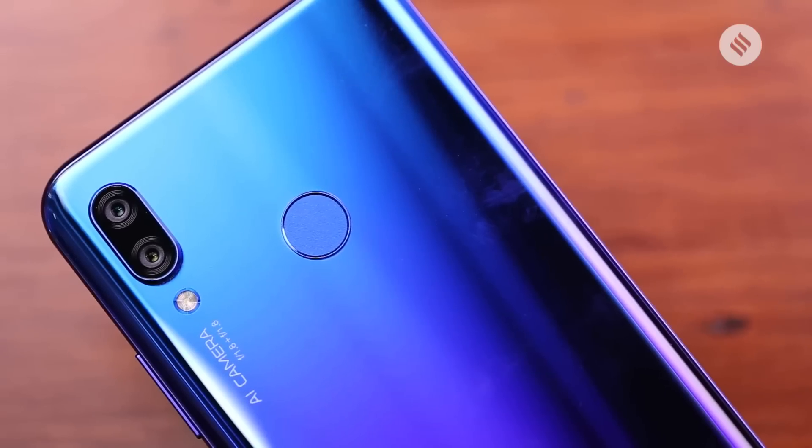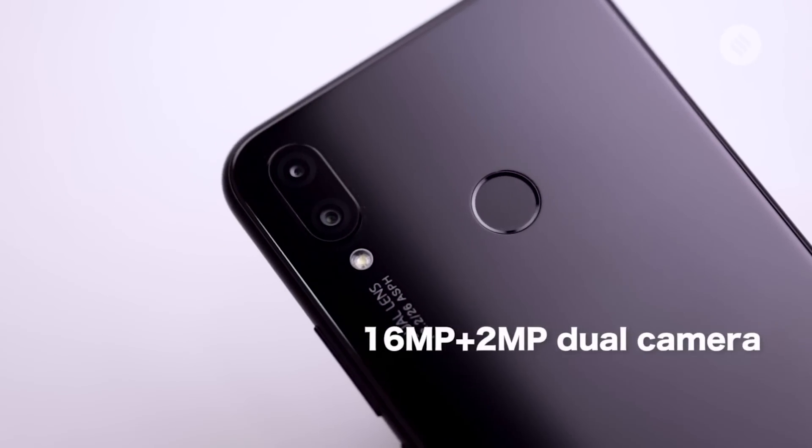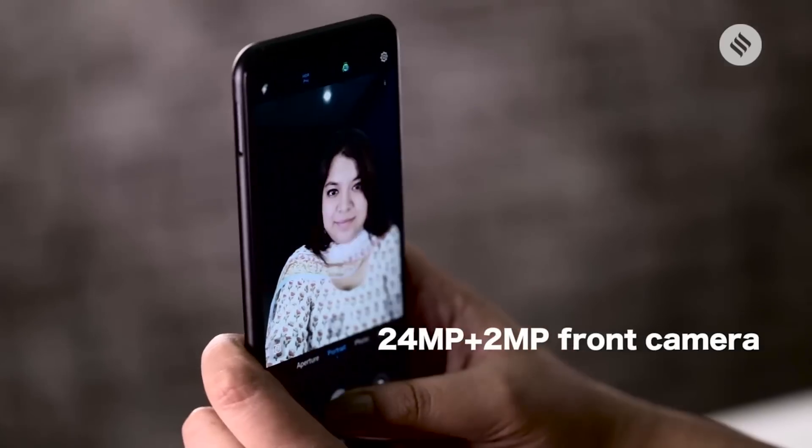On the camera front, the NOVA 3 has a better 16MP plus 24MP dual camera at the back. However, the NOVA 3i has a 16MP plus 2MP dual lens at the back. The front camera on both phones is the same — 24MP plus 2MP.